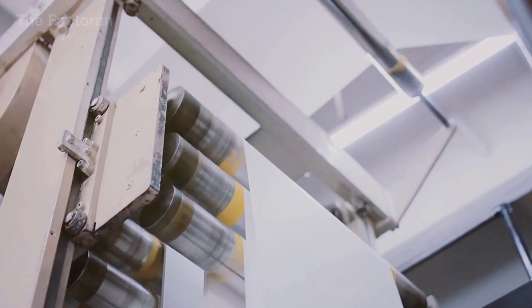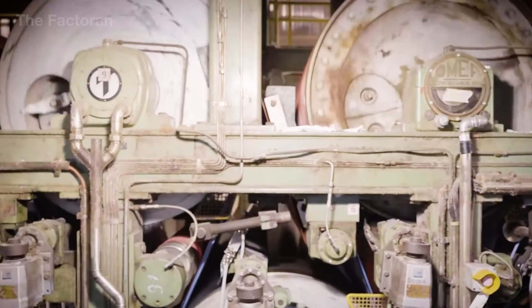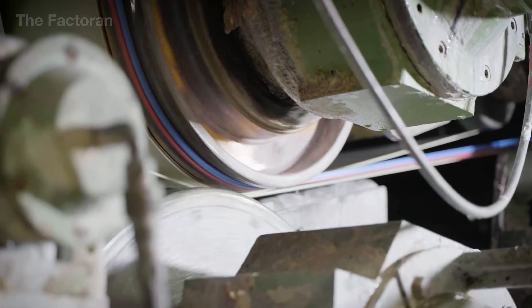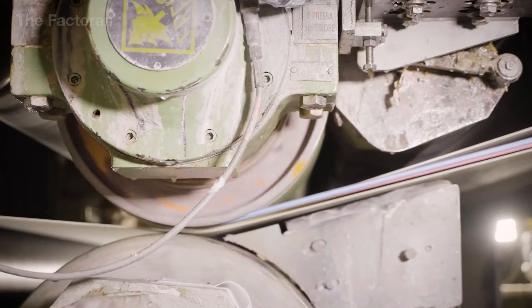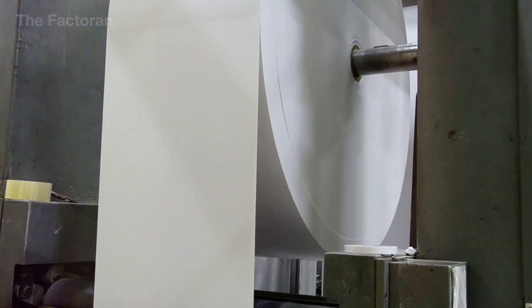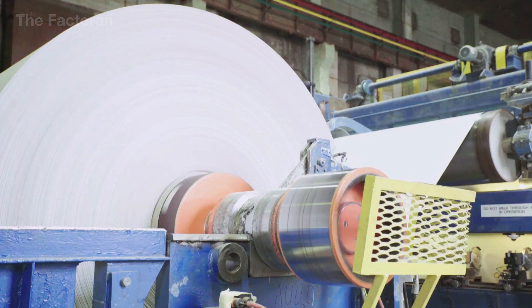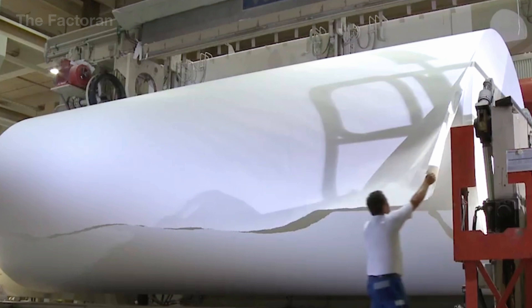After drying, the paper passes through the calendaring system to smooth the surface and stabilize thickness. Press rollers apply carefully controlled pressure to compress the cellulose fiber network, reducing microscopic roughness while preserving the friction needed for writing and printing. This stage directly determines the tactile feel of the paper and its ability to hold ink properly. Once calendaring is complete, the continuous paper web is guided into the winding section, where it is rolled into large jumbo reels under tightly controlled tension, making the paper easier to store, transport, and handle in subsequent processing stages.